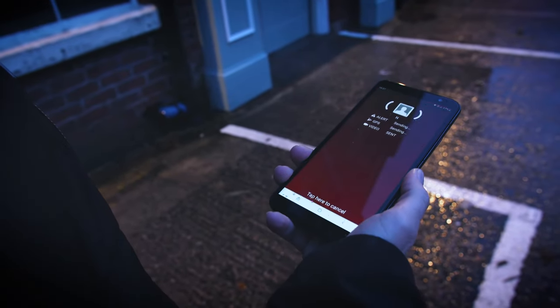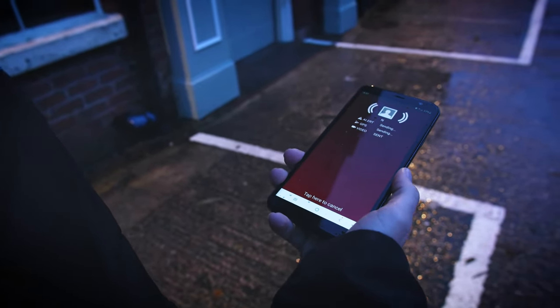At the same time, it will start to record voice and video, which can be used as evidence. A simple second shake of the phone will activate a piercing alarm and flash strobe lighting to attract maximum attention. HoliGuard is available in several languages and will work all around the world.